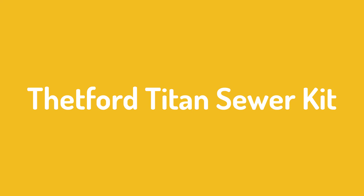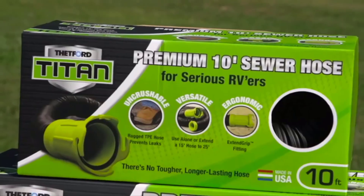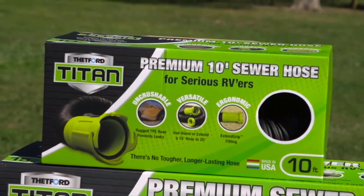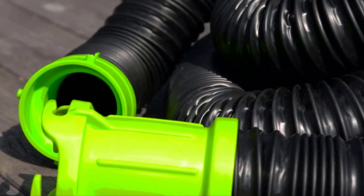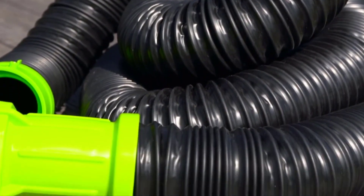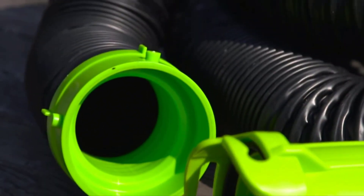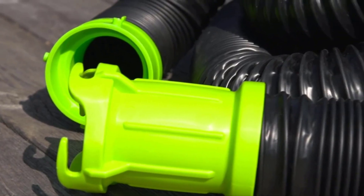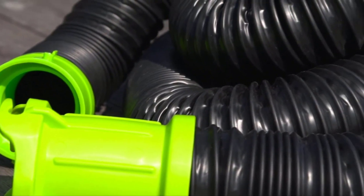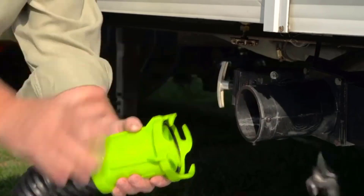Number 2: Thetford Titan Sewer Kit. We've got the Thetford Titan Sewer Kit, which was our pick for the best heavy-duty RV sewer hose. If you're an RV owner who makes frequent use of your rig, you'll want to consider this 15-foot hose. The Thetford Titan can easily stand up to the demands of ongoing sewage needs. One feature in particular that helps cement its place as the best heavy-duty sewer hose is the use of thermoplastic elastomer properties.